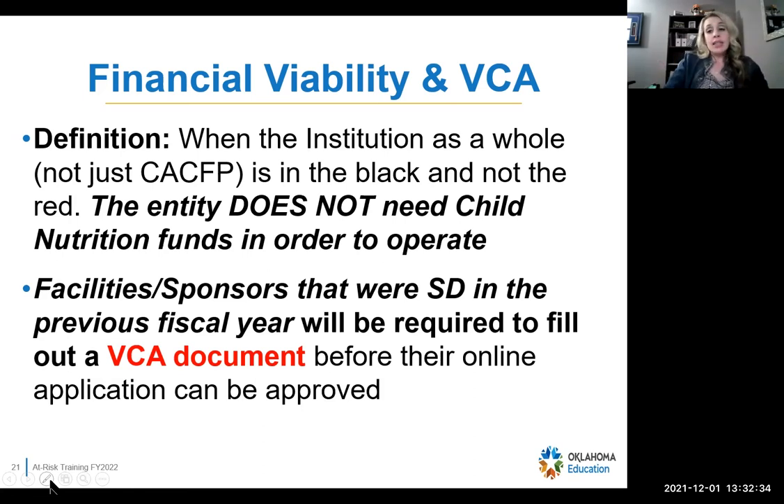If you were seriously deficient last year or if you are new, you do have to fill out the 12-page VCA document and send us the required documentation before we can approve your application and agreement.